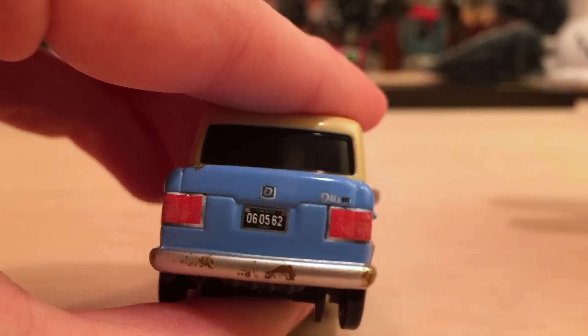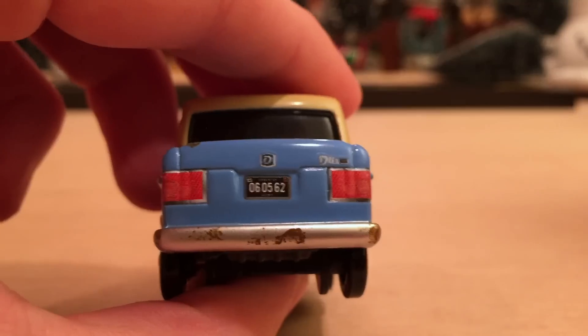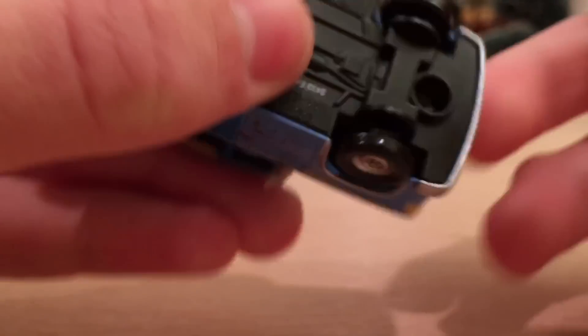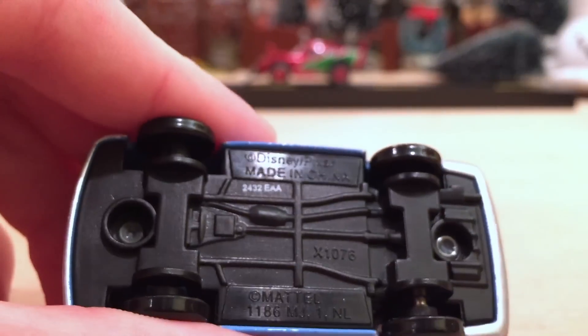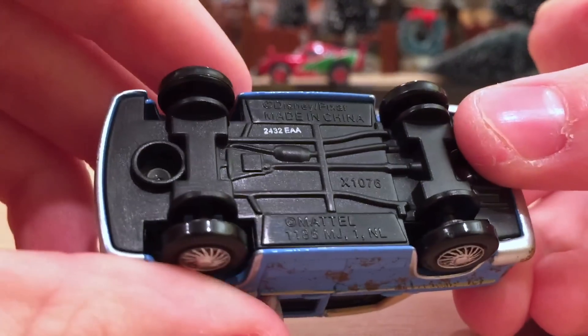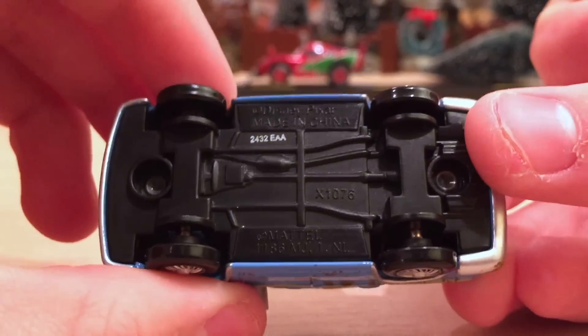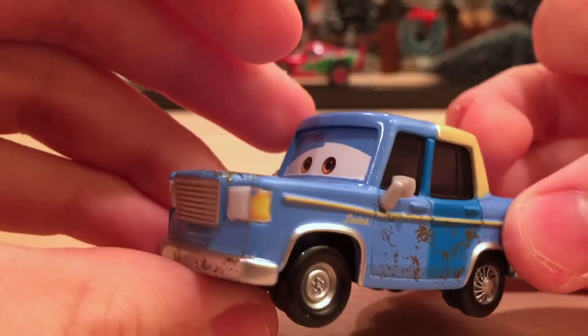That looks like an O there, so possibly he's the 'Otis Limited' model — I really have no idea, to be completely honest. If you do know, let me know in the comments section below. Here is his base if you're interested — a pretty nice base, I guess, with quite a bit of information that is, at least in my opinion, unnecessary, but pretty cool.